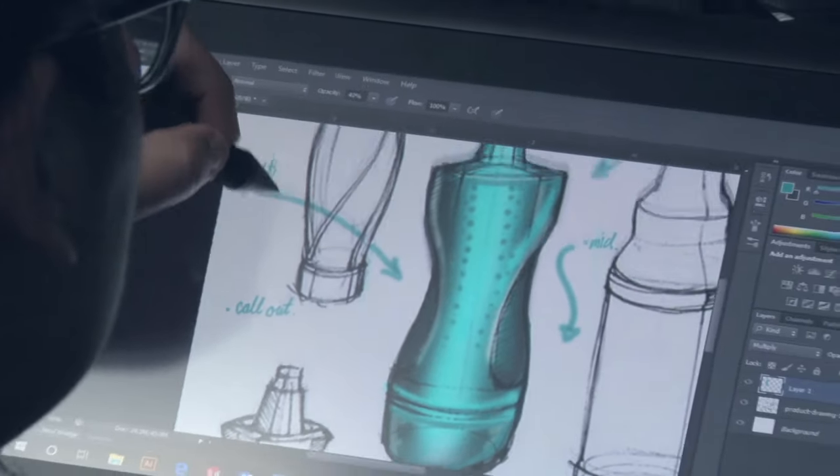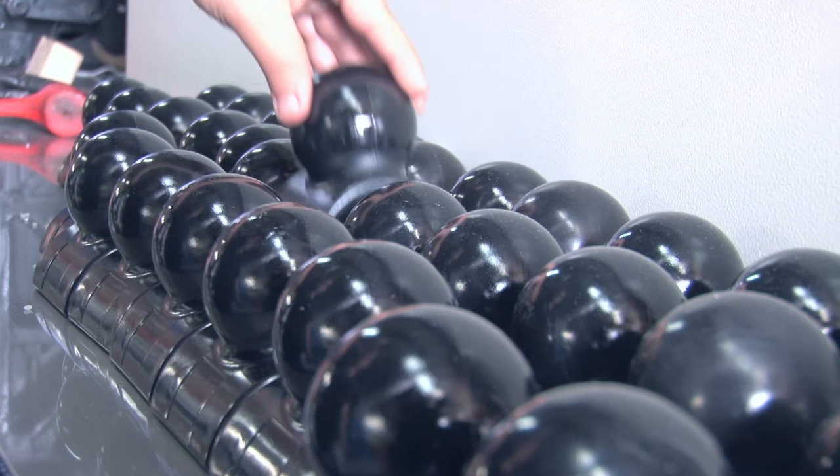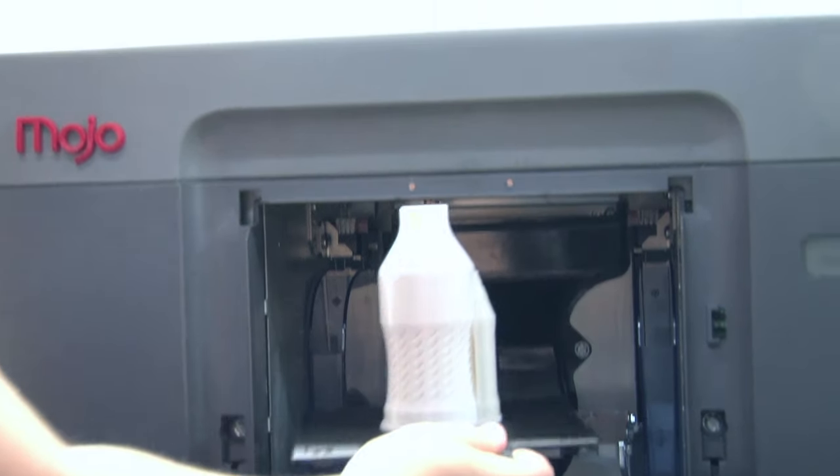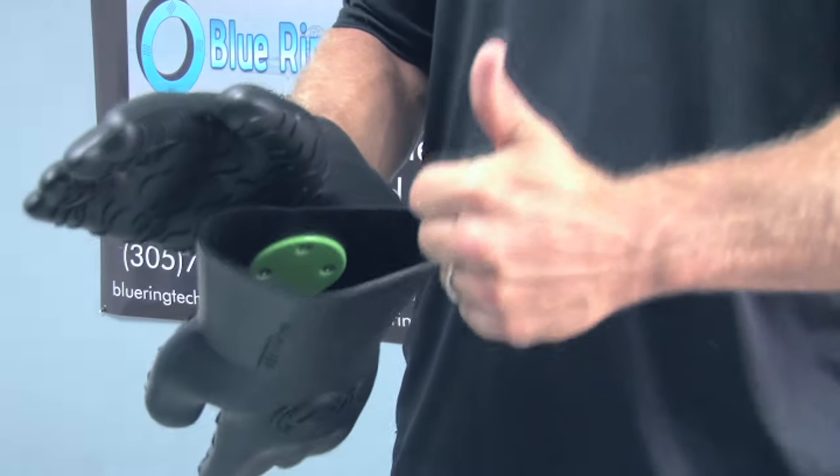At Blue Ring Technologies, we make your ideas into a reality. If you have an idea, we design and implement to a finished product. Anything you need from plastic manufacturing, 3D printing, rapid prototyping, engineering design, tooling and injection molding, we will produce.